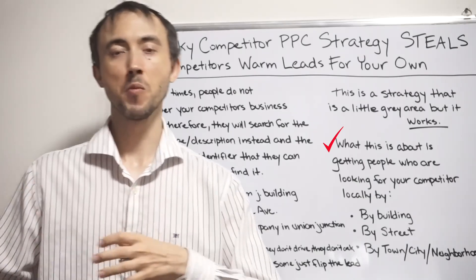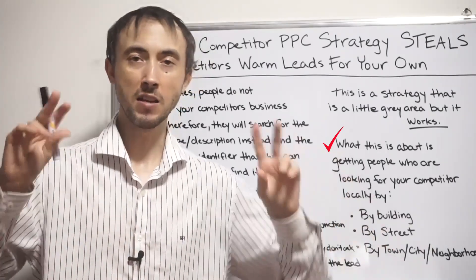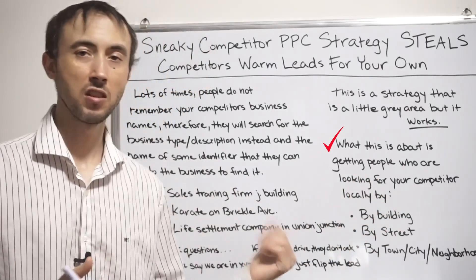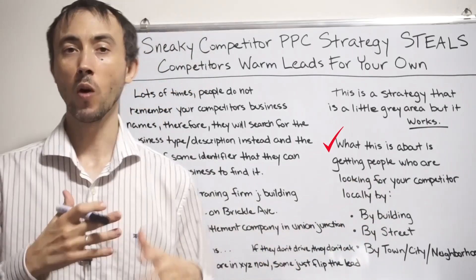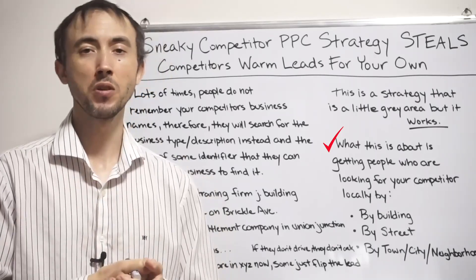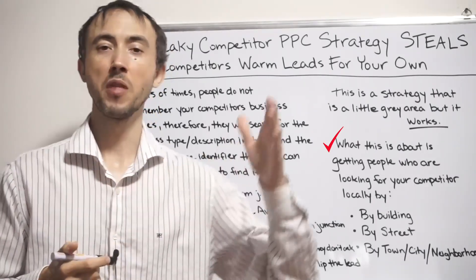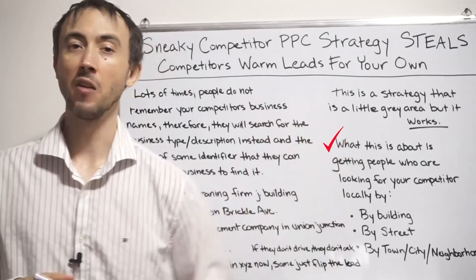As a way to steal leads from your competitor on Google search — what we'd still call a competitor campaign — this is as good as it gets. You may not have quite the search volume, but the cost per lead is 10 times cheaper than what it would be going after somebody searching for that competitor's name by itself.